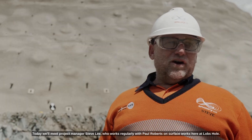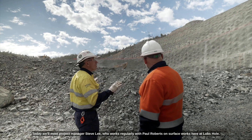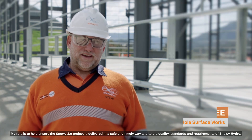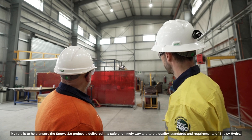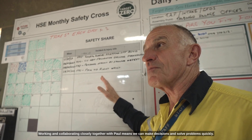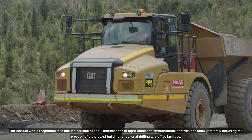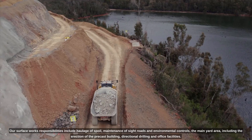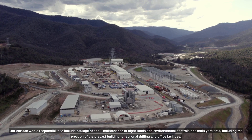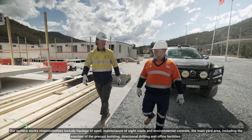Today, we'll meet project manager Steve Lee, who works regularly with Paul Roberts on surface works here at Lobs Hole. My role is to help ensure the Snowy 2.0 project is delivered in a safe and timely way and to the quality standards and requirements of Snowy Hydro. Working and collaborating closely together with Paul means we can make decisions and solve problems quickly. Our surface works responsibilities include haulage of spoil, maintenance of site roads and environmental controls, the main yard area including the erection of the precast building, directional drilling, and office facilities.